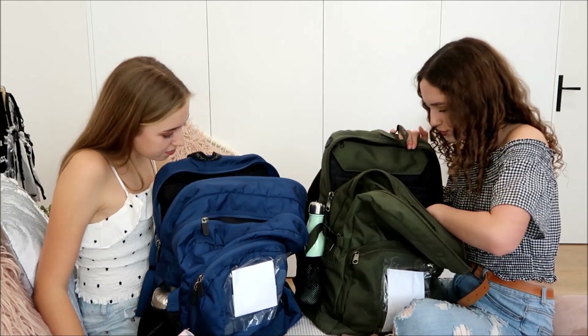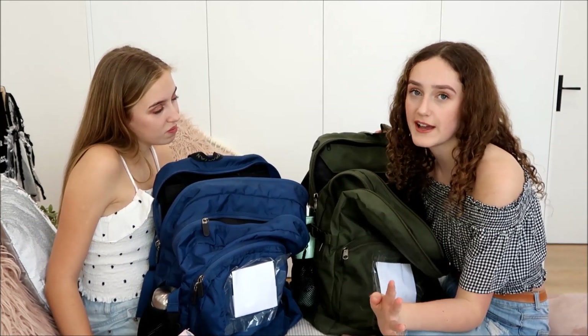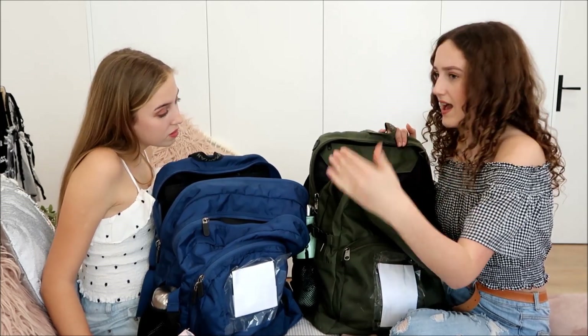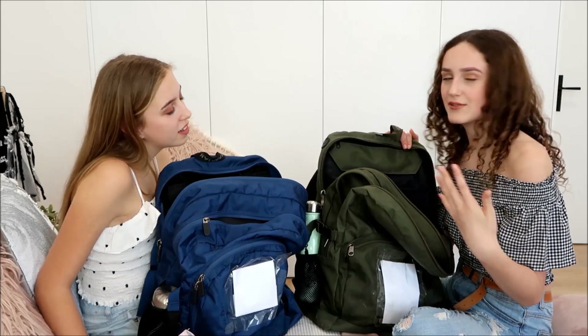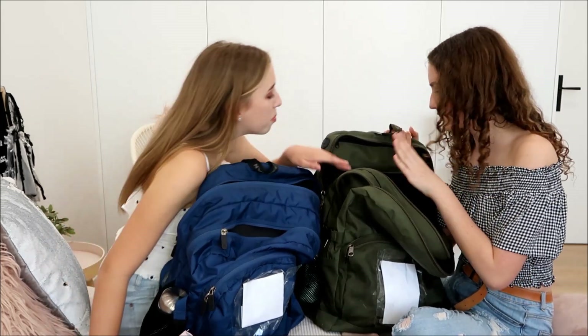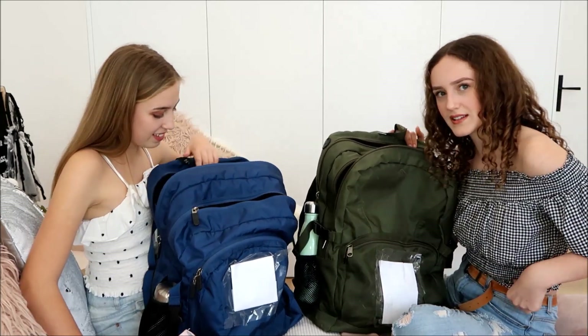In the back pouch I also have my school diary and daily planner, but I'm not going to pull that out either because it's also covered in my school logo. Our school gives us a lot of things covered in the school branding.